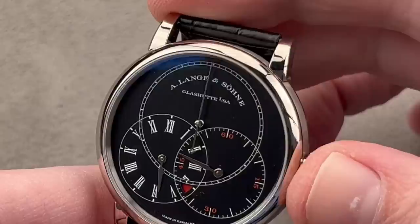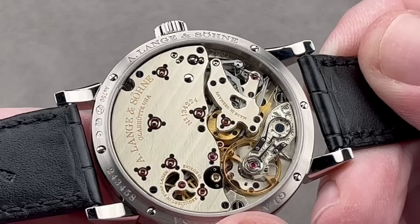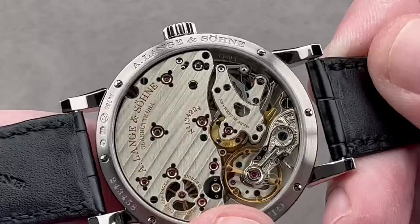Looking at the reverse of the watch, there's another feature: a remontoire de galette, so it also has a constant-force device. Through the 42-hour power reserve, the balance continues to get even torque impulses, ensuring constant amplitude. This watch — regulated in five positions — maintains exquisitely consistent timekeeping even when highly wound or highly discharged. It also has a free-sprung balance.